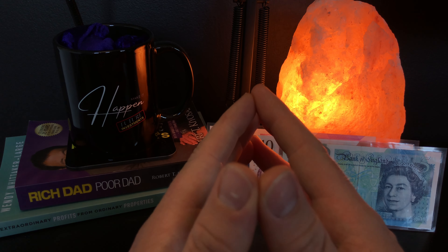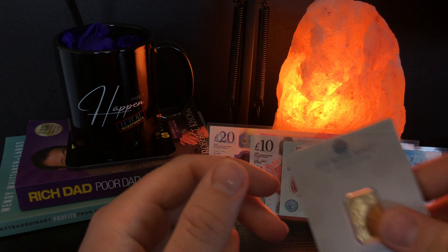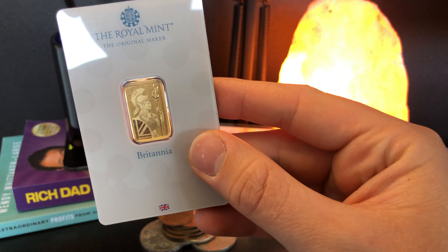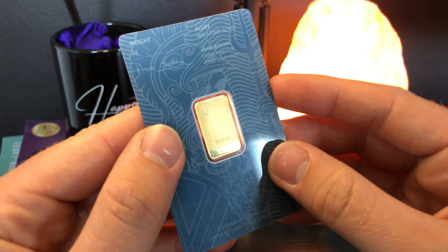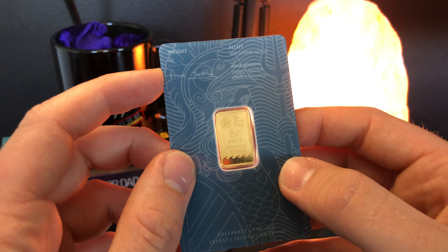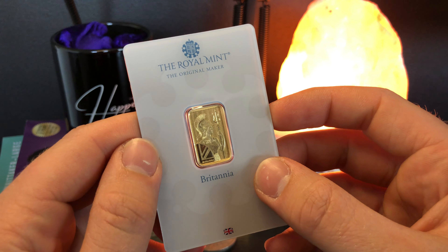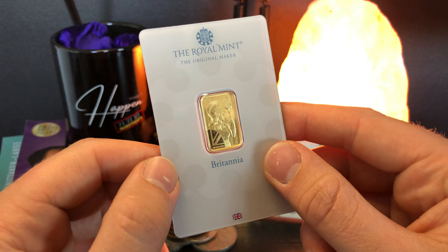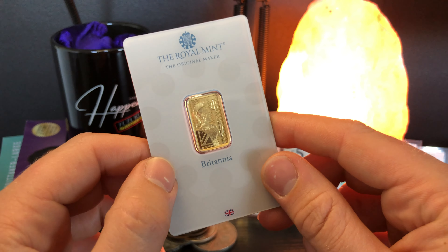The option that I find people often leave out the most and don't talk about is actually 5 gram gold bars. It's a beautiful piece just like the one we've got here. This is a 5 gram gold bar from the Royal Mint — the very first 5 gram gold bar I ever bought. I'd only ever really stacked 1 gram gold bars, so moving up to a 5 gram gold bar was pretty substantial at the time, especially for a new investor.